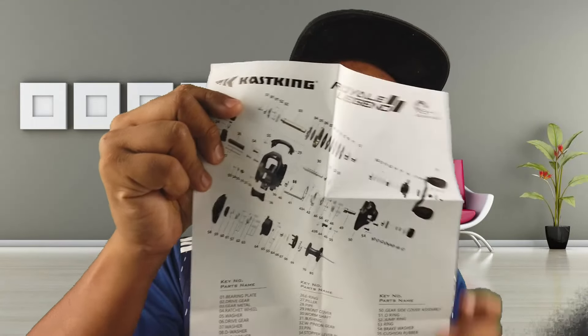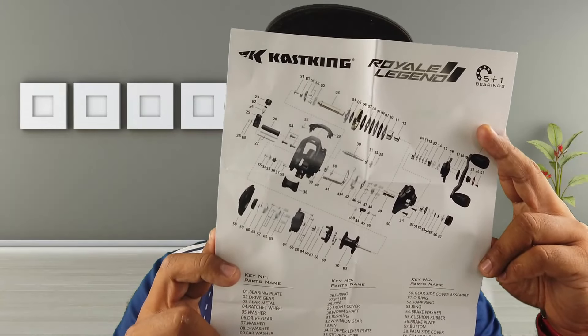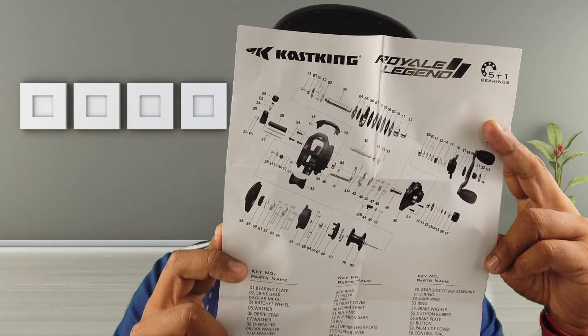Kalau korang beli Casking macam biasa, dia akan bagi instruction manual. Dalam ni cara nak spool tali pun dia ajar, korang boleh tengok dan baca. Last but not least, untuk setiap reel yang korang beli tak kira apa pun brand, dia akan bagi schematic drawing. Ini adalah schematic drawing untuk Casking Royal Legend 2.